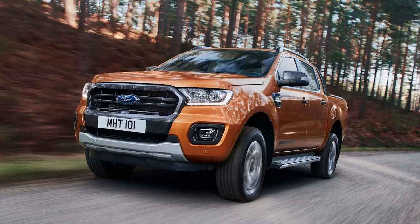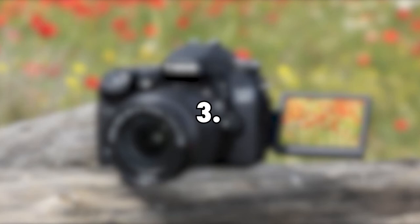2. Ford Ranger Truck, $3,000. Project Farm has been spotted with a Ford Ranger truck on his channel while demonstrating certain products. We can estimate that this truck has a value of $3,000.